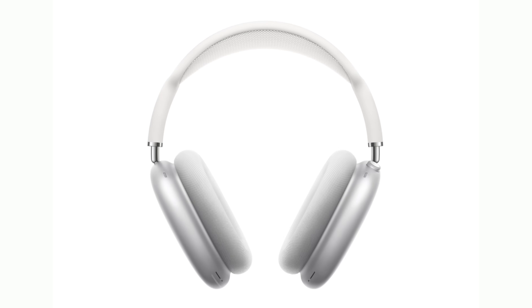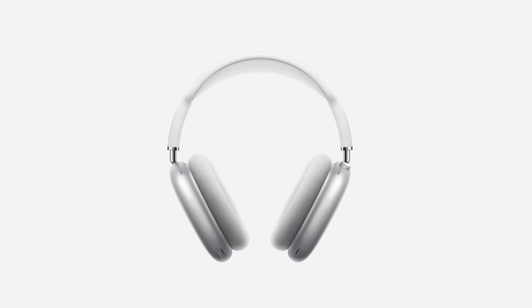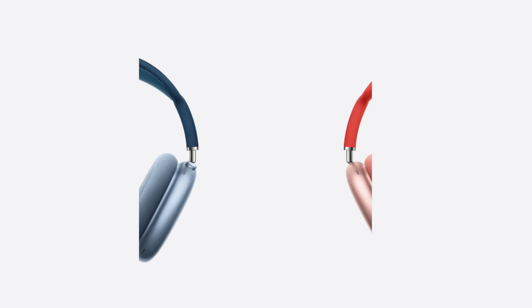Starting out with the most breaking news: iOS 14.3 will launch with support for Apple's new AirPods Max. These are their new over-the-ear headphones launching on December 15th, though shipping dates have already slipped well into 2021. They use Apple's H1 chip, offer noise canceling, hear-through or transparency mode, and a bunch of other awesome features. They will require iOS 14.3 to operate.